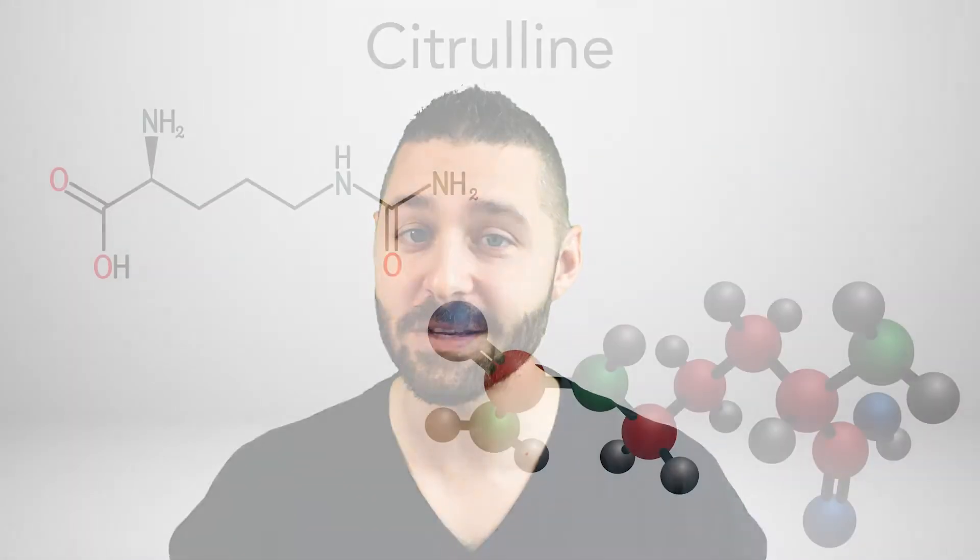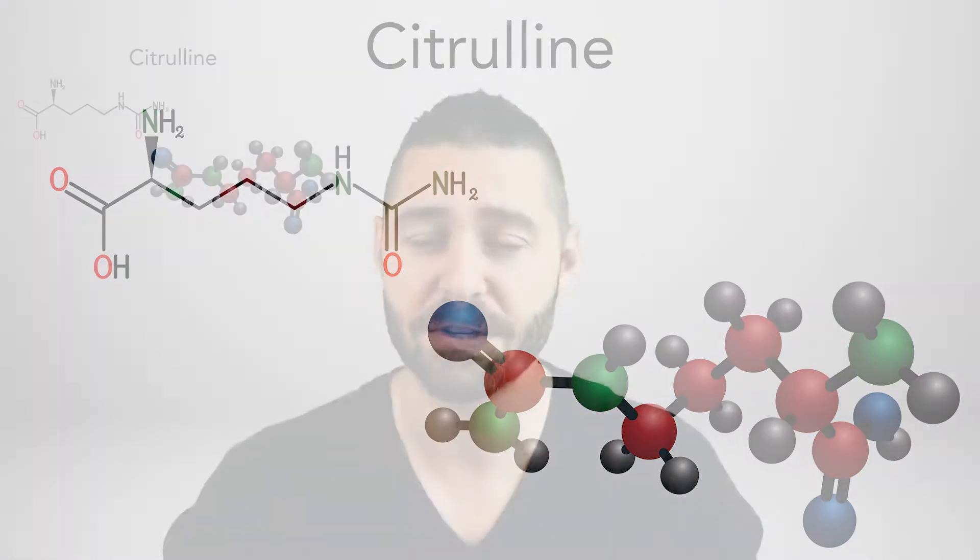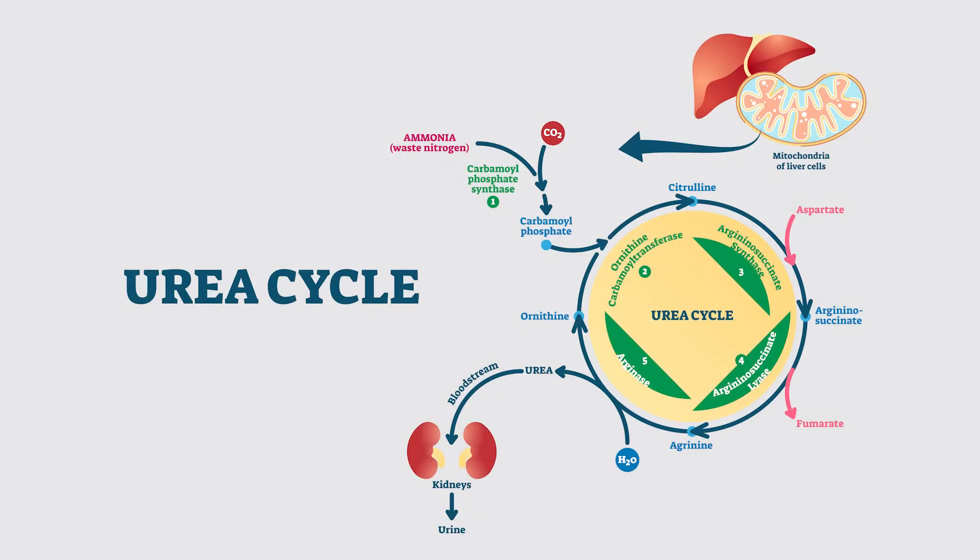All right, so L-citrulline — what is it? What does it do? Why are we taking it? How much do we need to take? Those are the four main questions we try to answer here. It's an amino acid, and it's part of something known as the urea cycle — a process in which your body gets rid of excess acid in the form of ammonia.